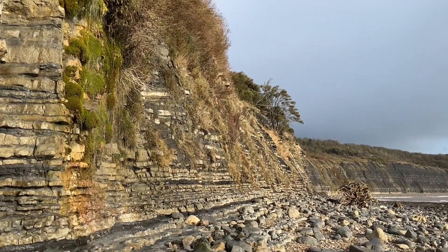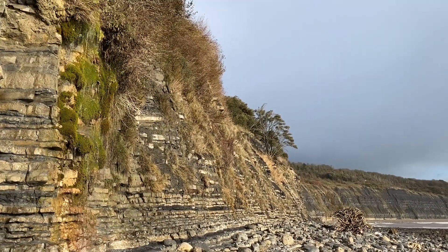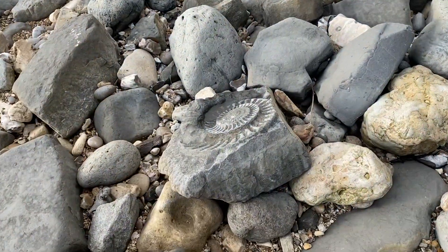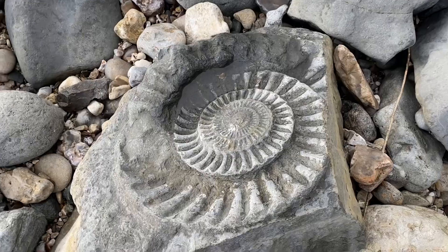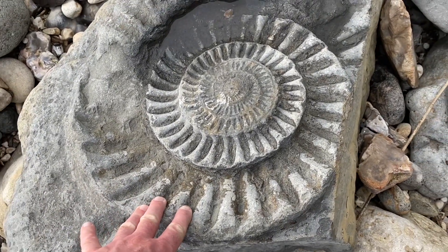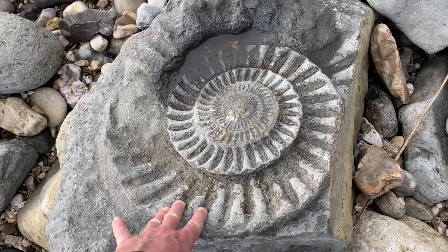Dark clouds over Pinay Bay — that looks a bit ominous. I might have to find shelter at some point, though it's been quite sunny so far, which has been good. Here's one of those lovely big ammonites left on the beach for all to see — probably Erotites bucklandi, that particular species.